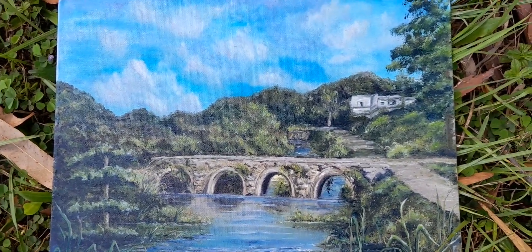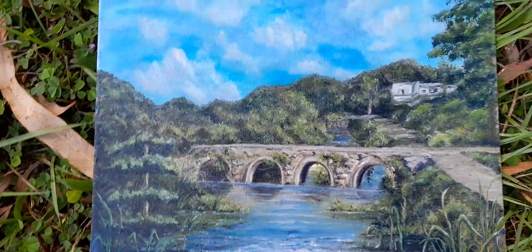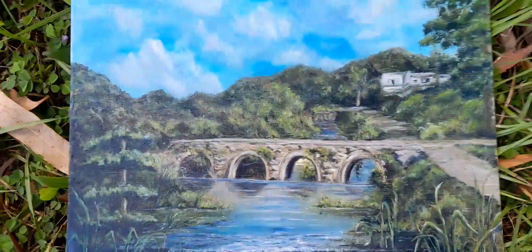I can sell you a copy of this painting, which costs $50. Thanks for watching — follow me and I'll bring you lots of joy. A new painting is coming soon!